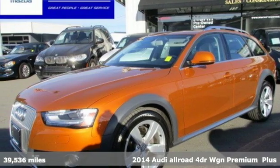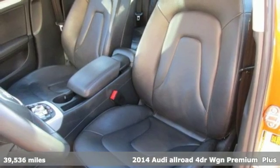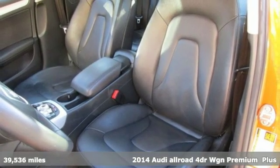Here's a 2014 Audi Allroad. Alluring and adventurous, it's ready to cater to your daring nature.